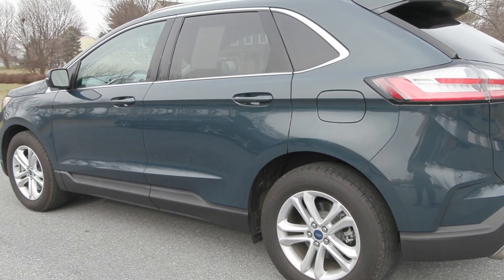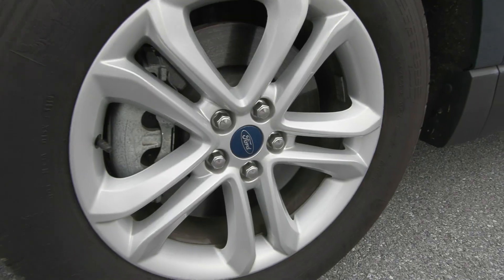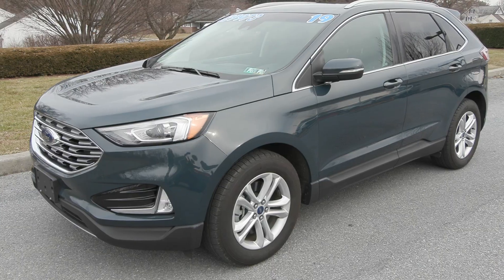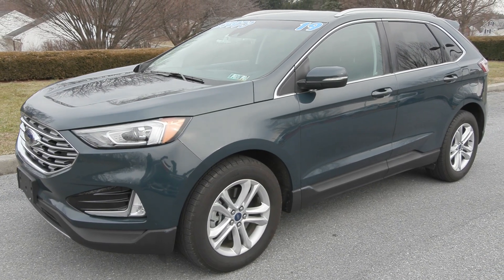You also have the fog lamps in the front as well as the beautiful 18-inch aluminum wheels on the side. You also have the privacy tinted glass as well as the roof rack rails up top.